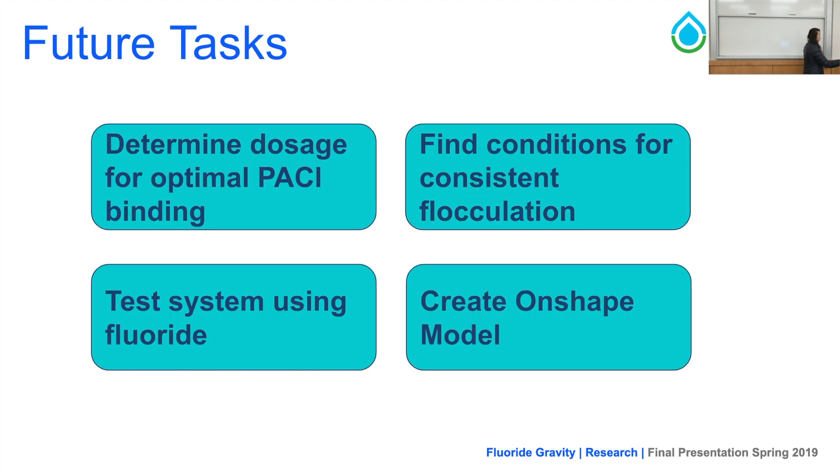In terms of future tasks, we first need to determine the dosage for optimal PAC binding. Second, we need to find the conditions for consistent flocculation, as that will be key for the system to operate for long periods in regions that need it. Testing the system using actual fluoride will be critical to understand whether our system works in the real world. Finally, we will create an OnShape model to ensure the system can be fabricated and accessed in other regions outside of Cornell.